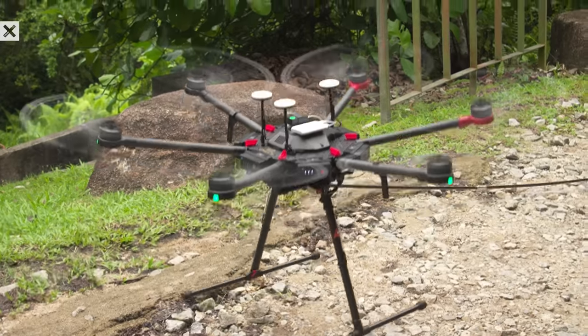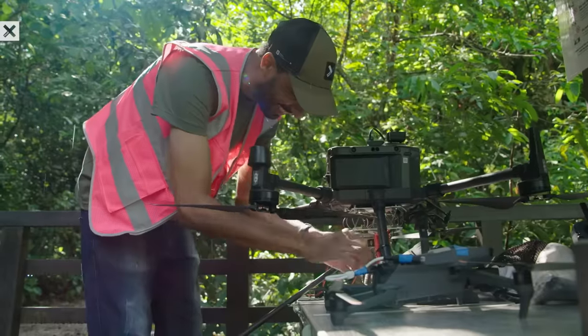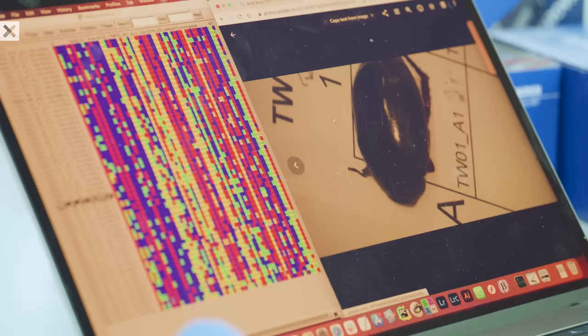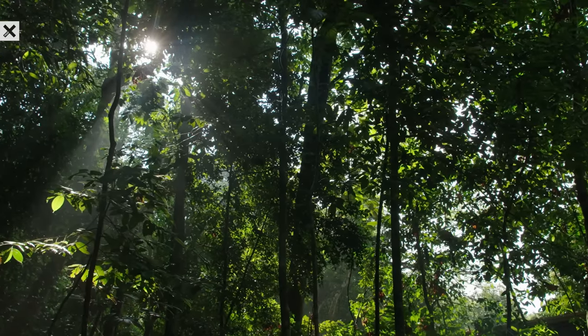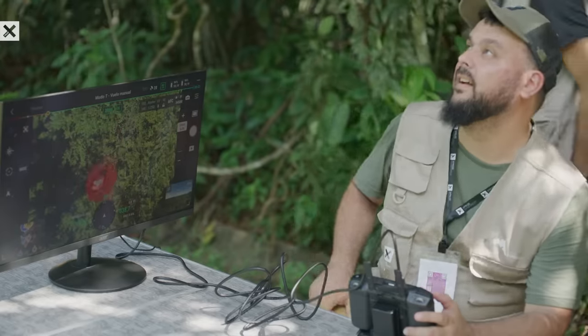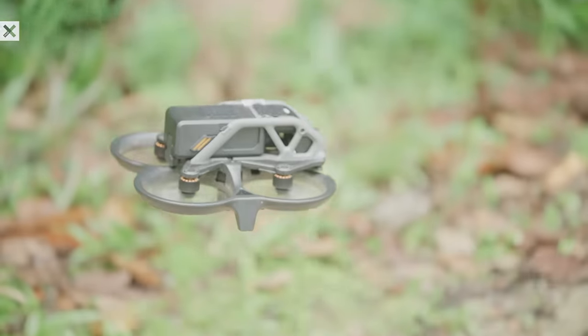That's why XPRIZE Rainforest competing teams have developed new, scalable technologies and solutions to accelerate biodiversity assessments, to ensure we can protect these precious ecosystems while we still have a chance. These new solutions are not only faster, but they offer a more comprehensive method to assess biodiversity throughout the rainforest's four layers.